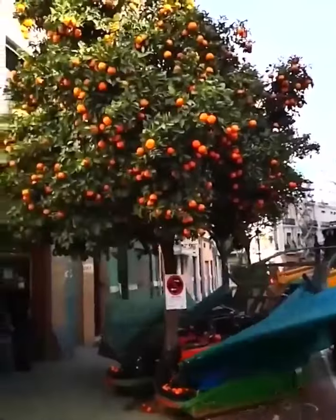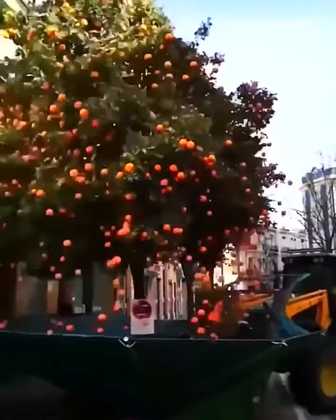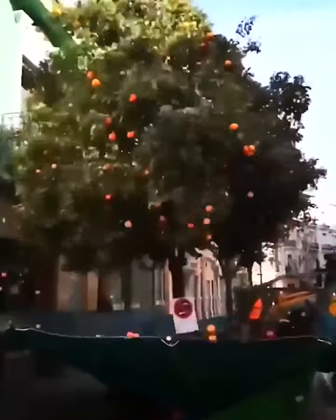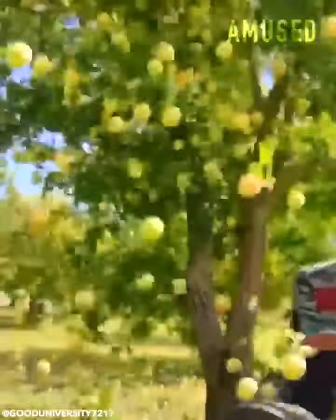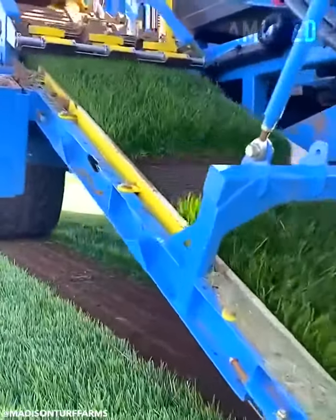A tractor shaker dislodges hundreds of oranges for collection. Tall fescue sod is scalped and wrapped for transport.